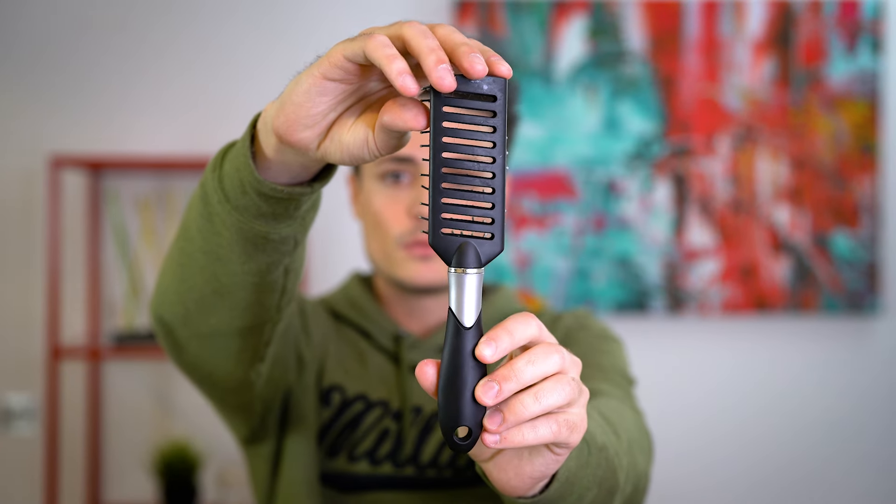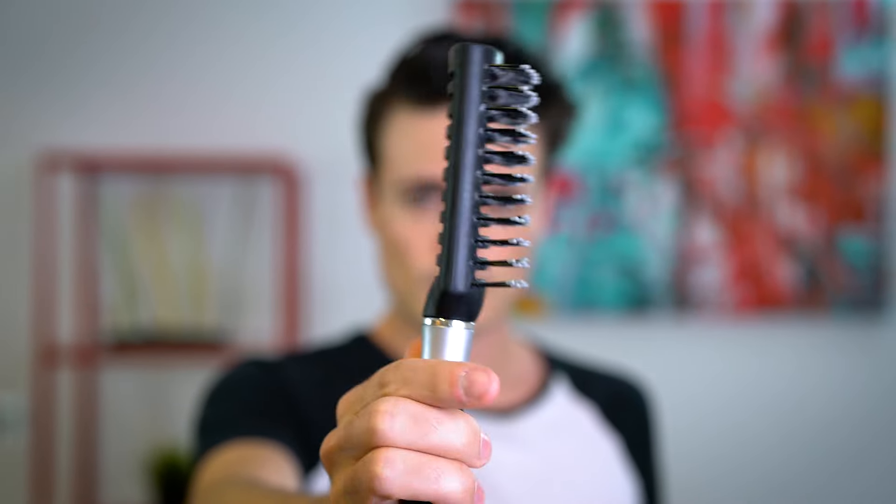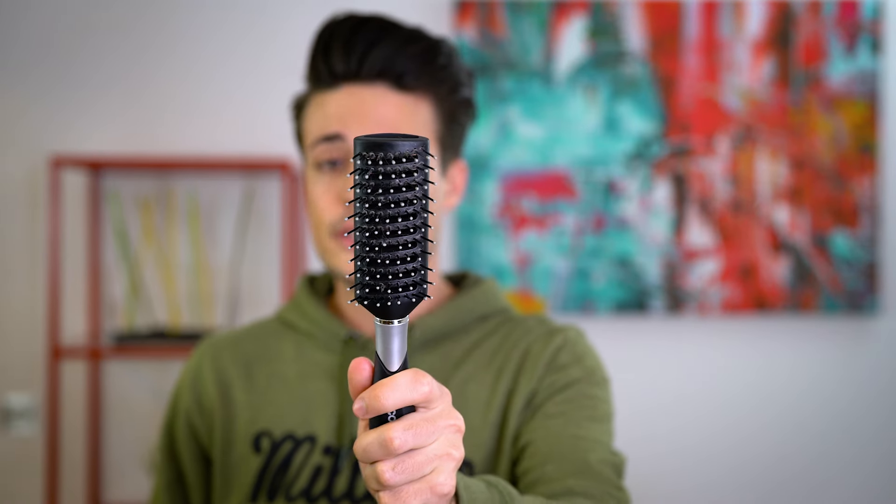This next brush is the one that I've used the most, and that is this vented brush right here — a.k.a. Joe's favorite brush. A vented brush like this tends to combine the best of what a paddle brush has to offer and what a round brush has to offer. It's kind of got these elements intertwined. And if you're only looking to get one brush instead of multiple, my recommendation would be the vented brush.